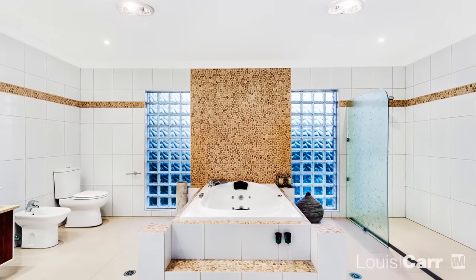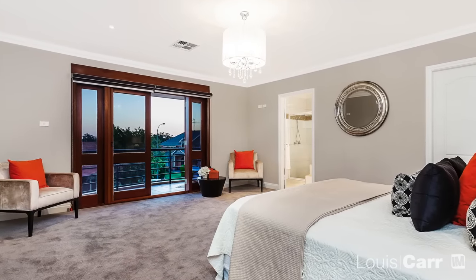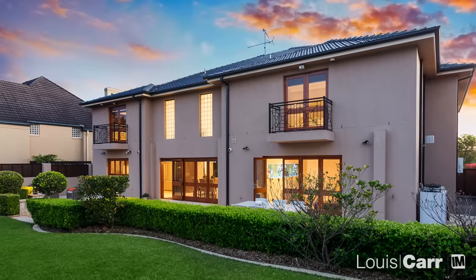Enjoying quality inclusions throughout, there is little left to do when you move in. And your friends will be popping over all the time when they see the entertaining options that you have available.